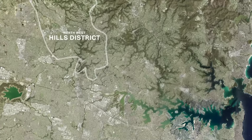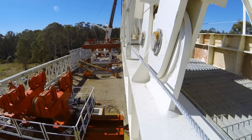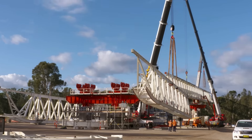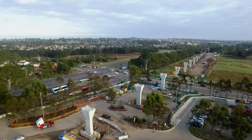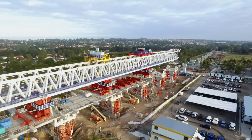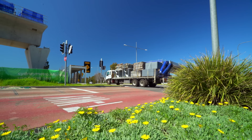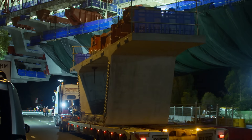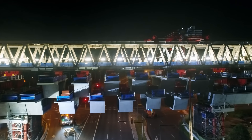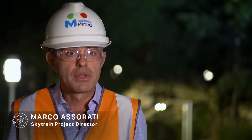Back in the Hills District, the two massive launching gantries that will be used to build the 4km SkyTrain deck have been successfully assembled, and construction is starting to shift into top gear. When the alignment calls for the SkyTrain's deck to be raised across a road, the work can only happen at night when they can close the road below — it is the only time when the traffic can be diverted, controlled, stopped.